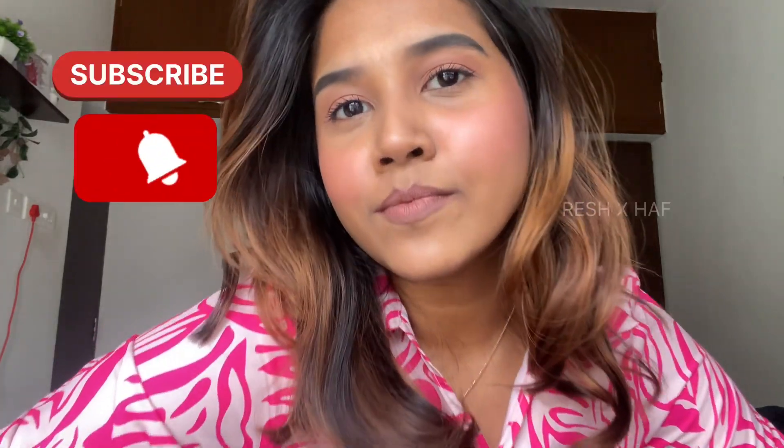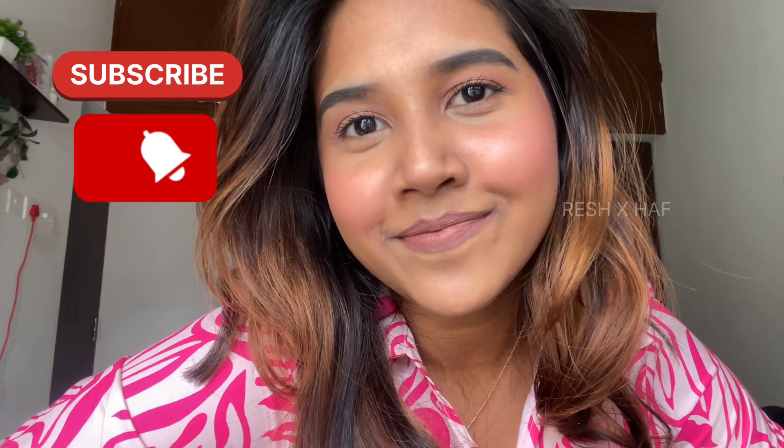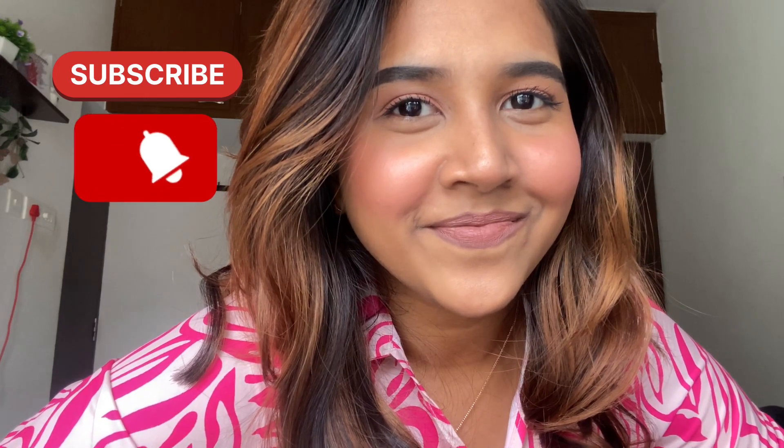If you haven't subscribed to our channel yet, please take a moment to subscribe. You can also use the same techniques with your own products — work with what you have. I'll see you guys in the next video. Until then, you do you.